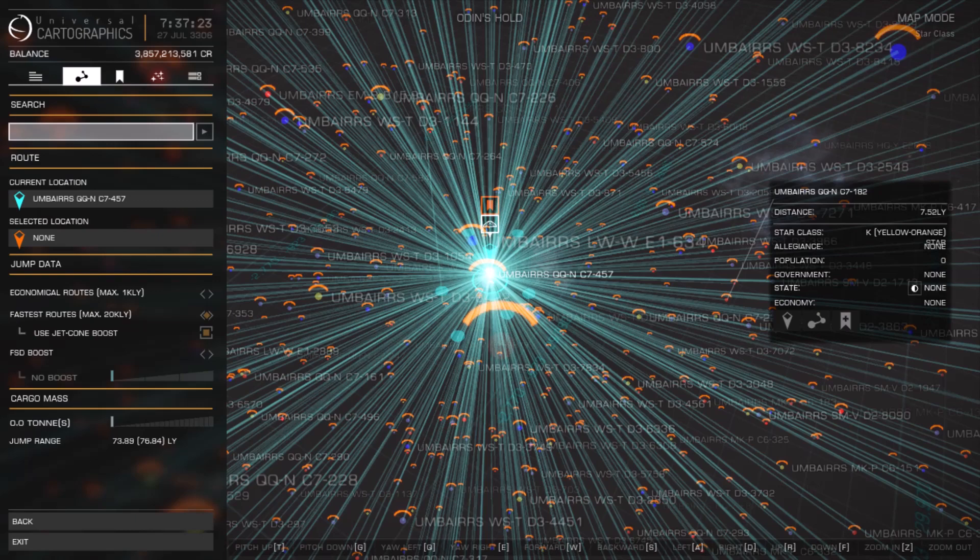This allows us to manipulate the system search to find just what we want. Go ahead and search your current sector — I'll type Umberers, followed by AA-A, then be sure to add the letter H for heavy and bung some random numbers on the end. It will find a high mass system fairly nearby.